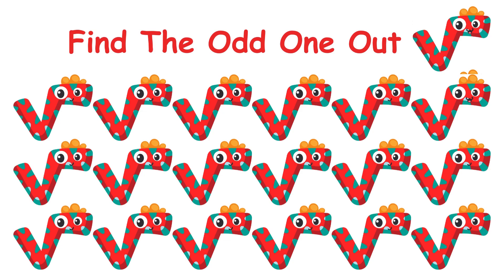Find the odd square root. You got 10 seconds to do it.